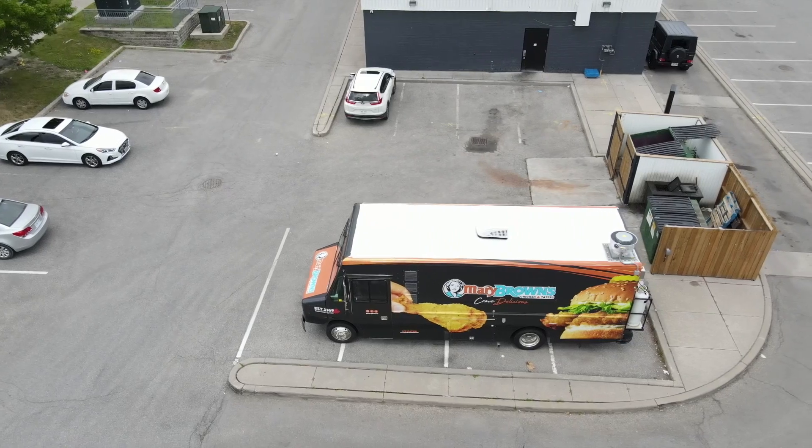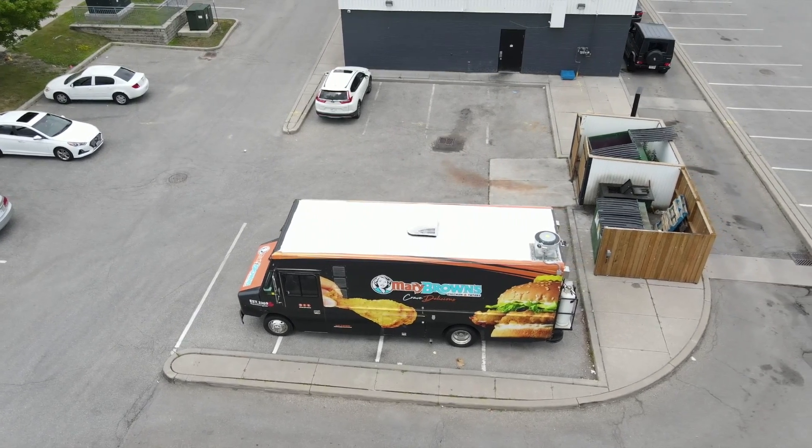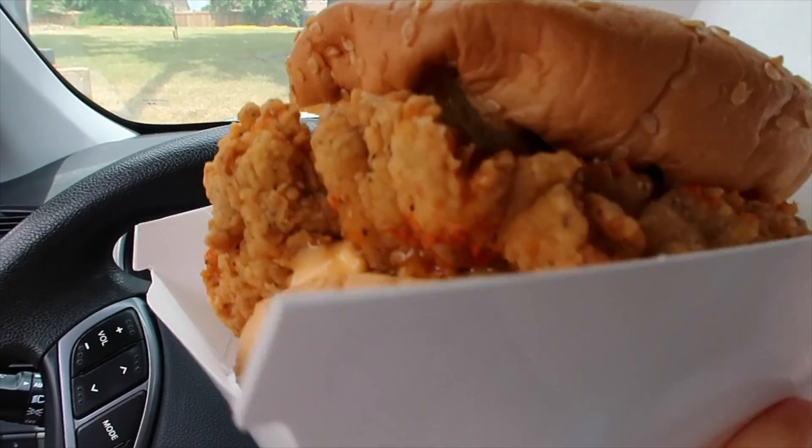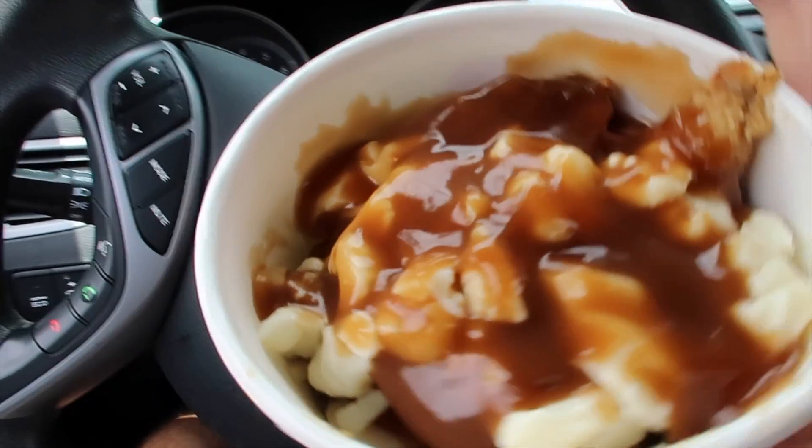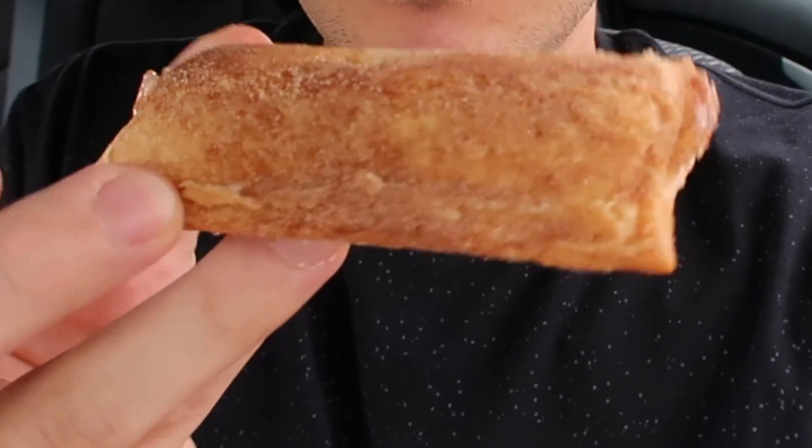If you remember the last food truck video, they had the event — Mary Brown's food truck was actually there, and they have it parked over here. So we're going to go through the drive-thru. I've never had the spicy chicken, so I think I'm going to try that today. And I'm going to get the tater poutine, which is basically potato wedge poutine, and I never had the apple pie as a dessert, so for the video, let's get the dessert. Let's go in the drive-thru.